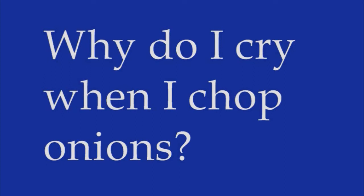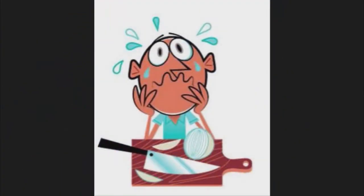Onion tears are caused by the release of a chemical called a lacrimator — from the Latin verb meaning to cry. When you slice into an onion, the chemical is expelled into the air, and once it reaches your eyes and nose, it breaks down into irritating compounds that attack the nerve endings there. Your eyes produce tears, and likewise, your nose may run to rinse away these compounds.